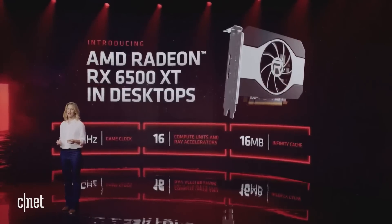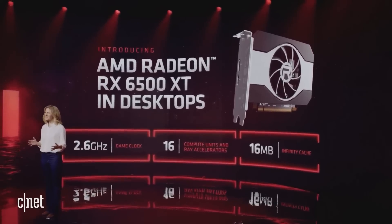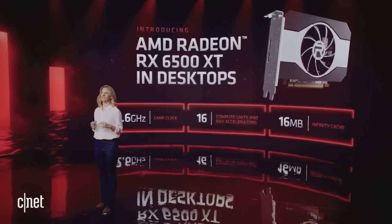Today, we are introducing a new 6-nanometer GPU that brings RDNA 2 graphics to even more gamers — the AMD Radeon RX 6500 XT. This graphics card has the fastest sustained GPU clock rates ever at over 2.6 gigahertz, includes 16 hardware ray accelerators, 16 megabytes of Infinity Cache, and supports the full suite of Adrenaline software features.